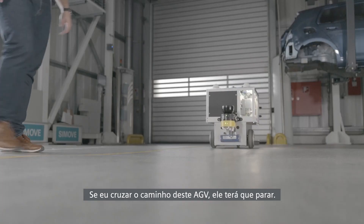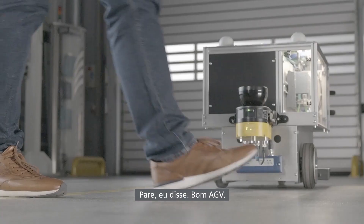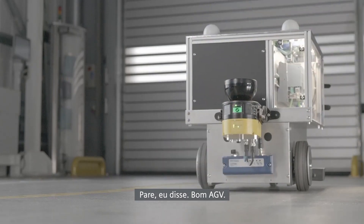If I cross the path of this AGV, it'll have to stop. Stop, I said. Good AGV.